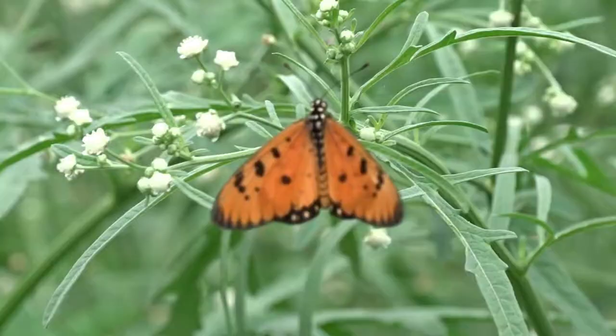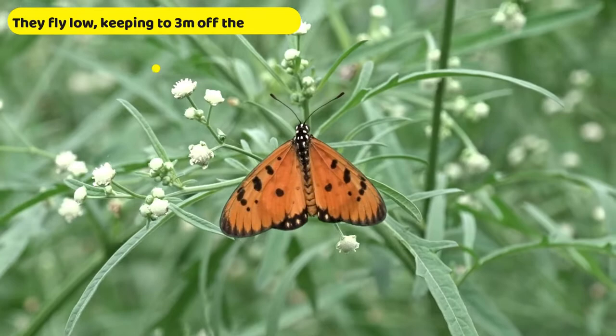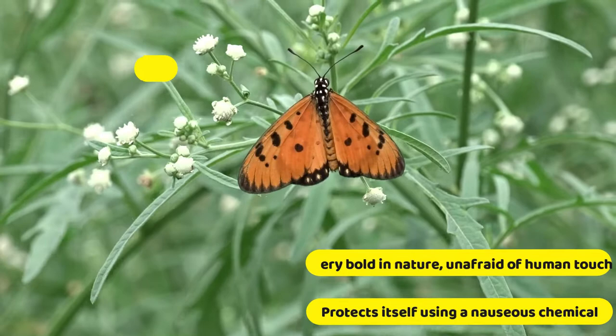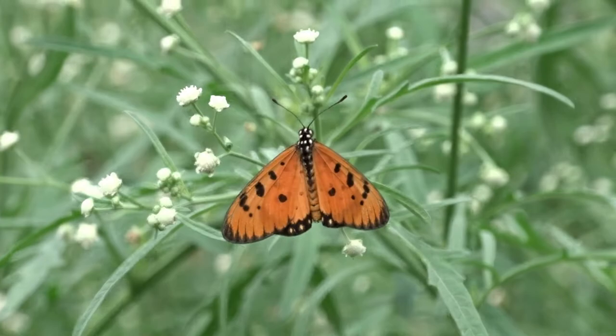The females have similar markings but the ground color is much duller. The Tawny Coster belongs to a group of butterflies where females feature a sphragis or copulatory plug which is formed after a mating session. After males produce the spermatophore, they pass an additional gland secretion that spills out of the female's copulatory opening, forming a mating plug that hardens within a few hours for the purpose of preventing further matings.